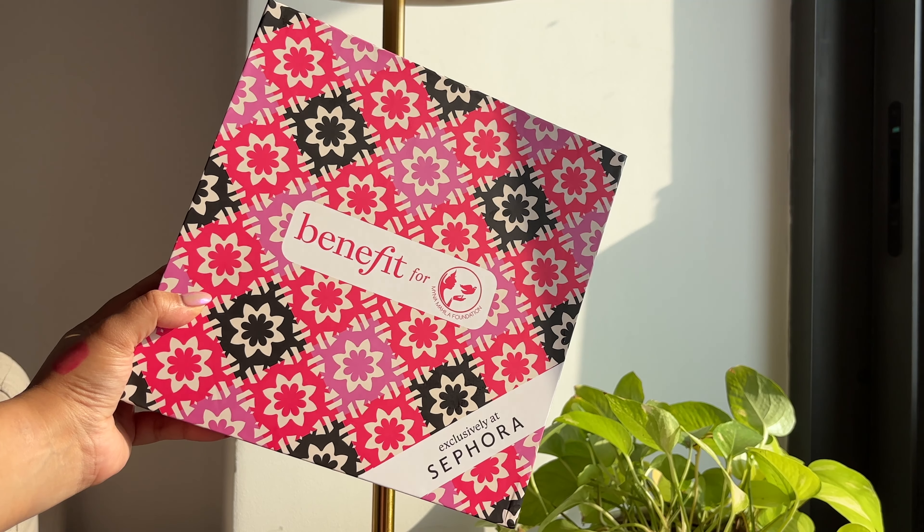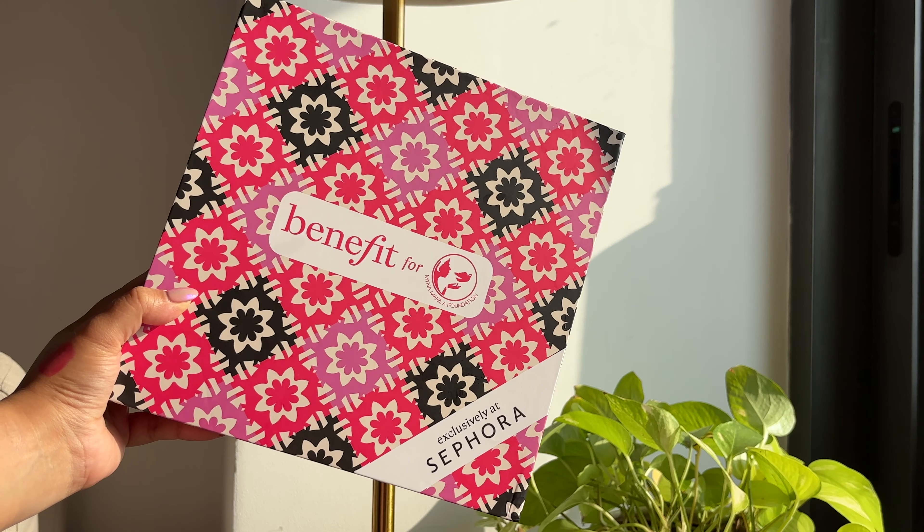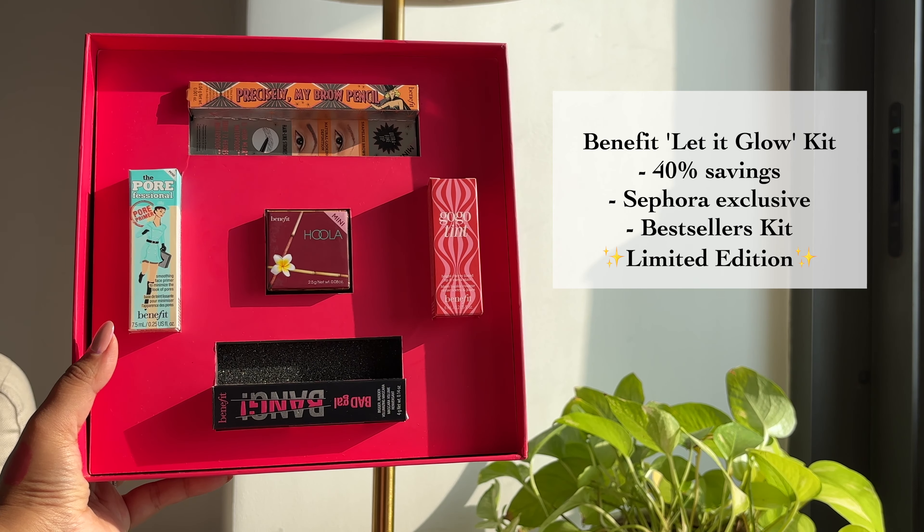The one that I'm showing you today is a Sephora exclusive and it looks like this. There are two very special things about this kit. The first is that there is a 40% saving — if you buy these five products individually they would cost you a little over $8,000, but the kit comes for $4,950. And the second thing is that proceeds from the sale of this kit go towards the Meina Mahila foundation.